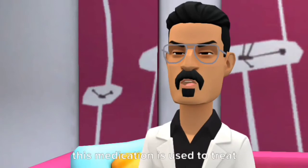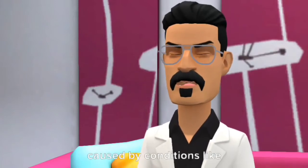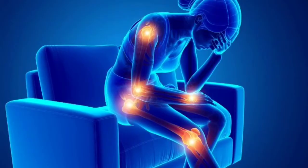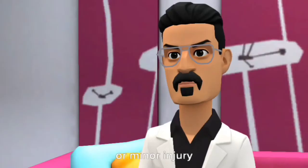This medication is used to treat pain or inflammation caused by conditions like headache, toothache, back pain, arthritis, menstrual cramps, or minor injury.